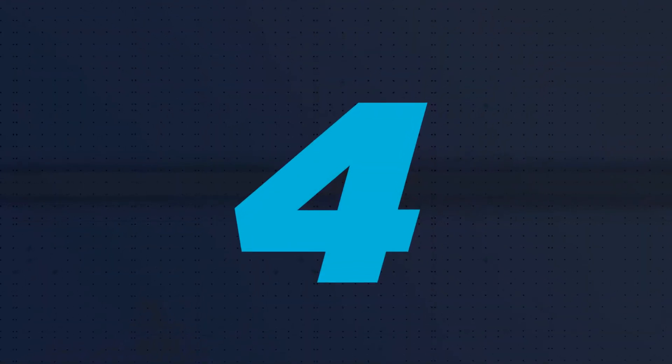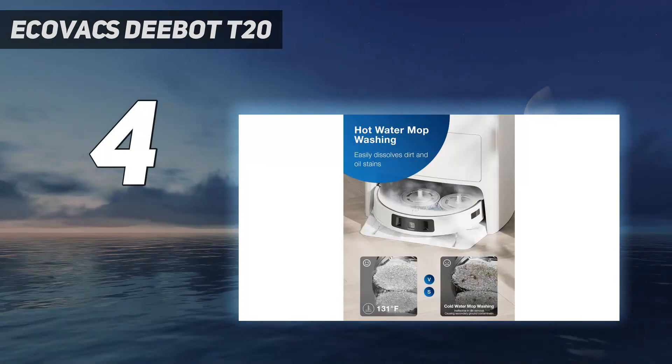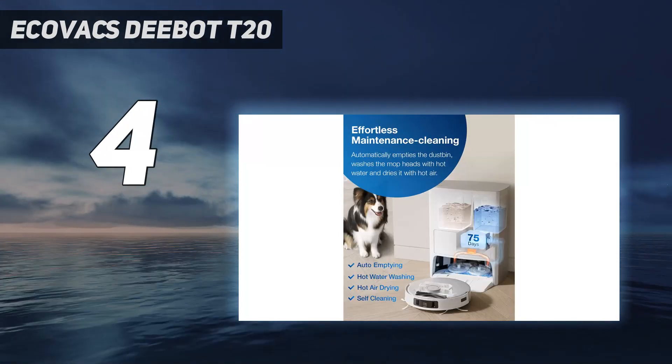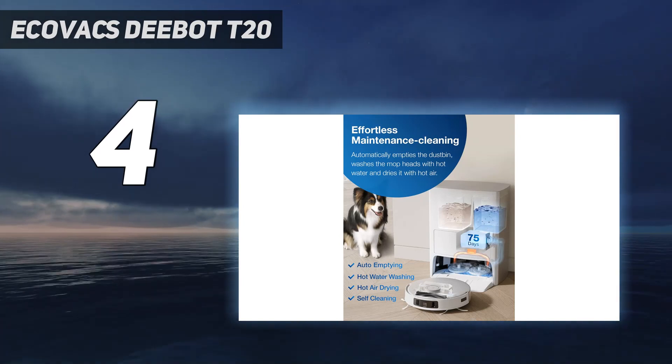Coming in at number 4: the Ecovacs DEEBOT T20. It's pricey but has a lot to offer, including generally great vacuuming and mopping. It runs fairly quietly as well. Like most robot vacuums, the edge cleaning leaves something to be desired.